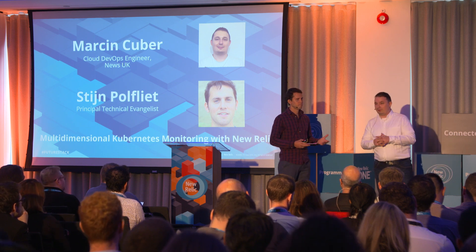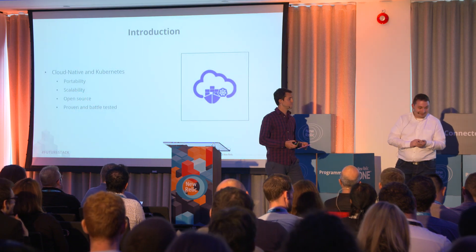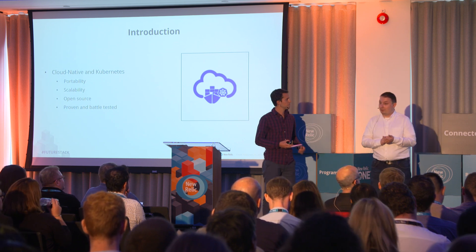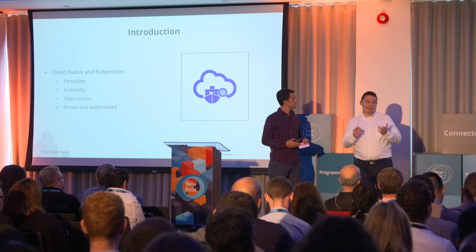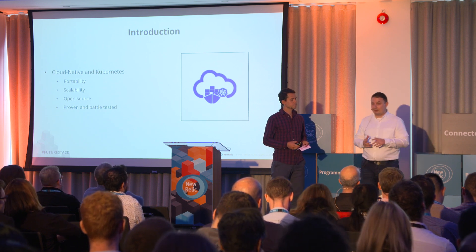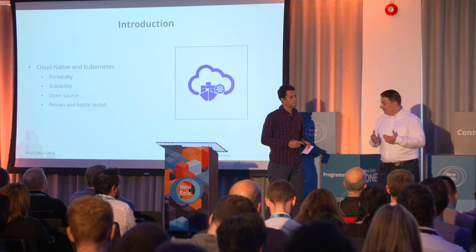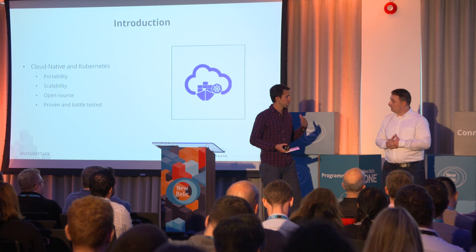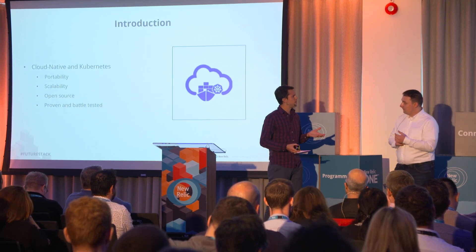We want to distribute news globally as soon as possible and provide real-time updates. The first challenge we face is scalability — when there is breaking news, we want every reader to get real-time updates worldwide with a flawless experience. Our next challenge is speed of innovation: we want to deliver the best capabilities and user experiences. And finally, cost efficiency — we want to run our infrastructure at the lowest possible price while still delivering our objectives.